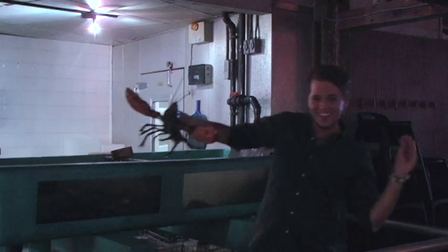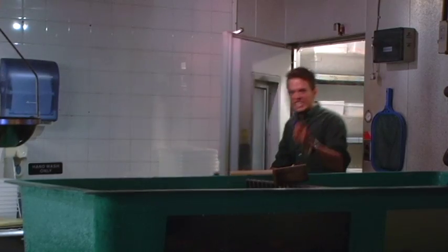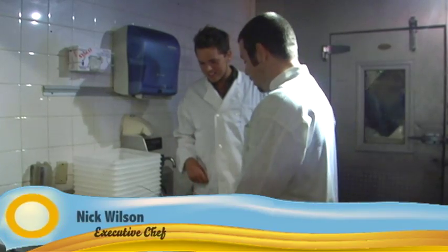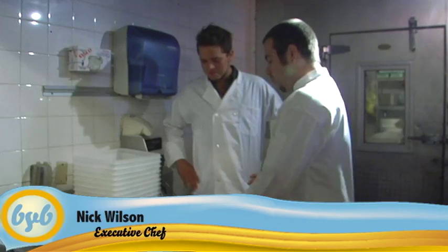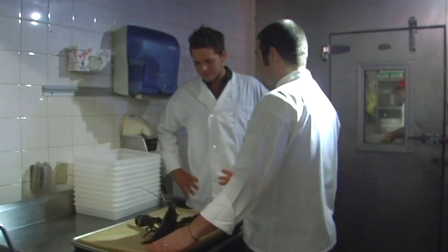You'd think seafood restaurants would be smelly, but it actually smells really delicious in there. So let's jump in and see what they're making. We're going to make the pan roast right now — this is our top selling item in the whole restaurant. We take a one and a half pound lobster or a two pound lobster, and close your eyes if you're a little squeamish.